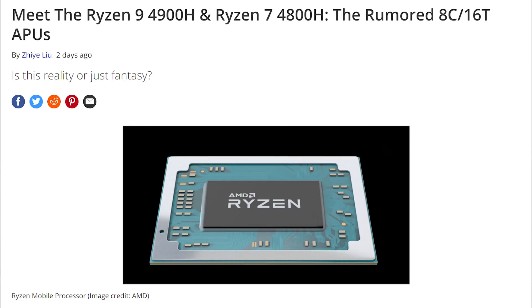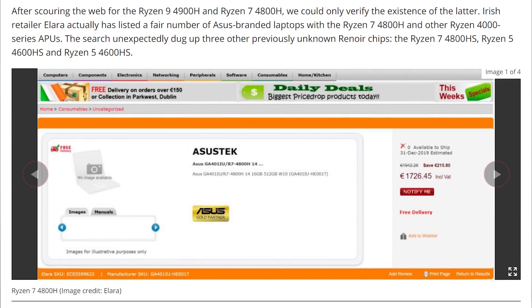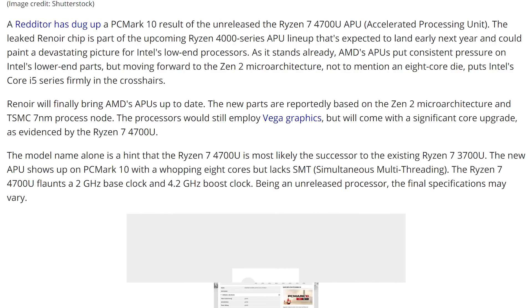On top of that, there are also leaked benchmarks and filings for an 8-core 16-thread APU from AMD based on their Renoir architecture, which is Zen 2 CPU plus Vega graphics combined. These will be coming to mobile, putting a lot of pressure on Intel considering they've held the mobile crown for so long. Bringing Zen 2 chips to a Ryzen 7 4800H or a 4700U could mean that Intel's grasp on the gaming laptop market might go away — much like how they've lost the desktop gaming market in recent months. This is another announcement expected from AMD at CES.